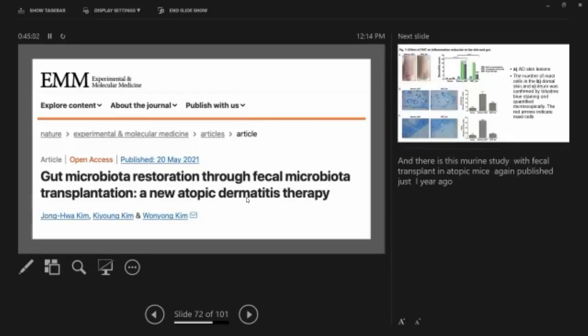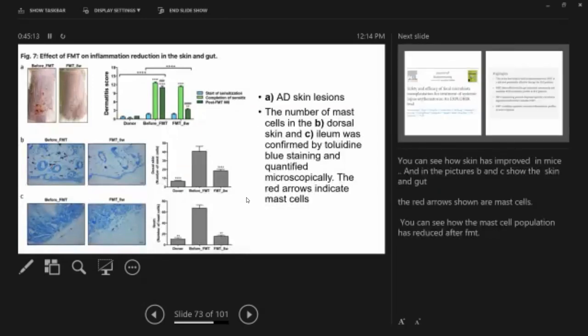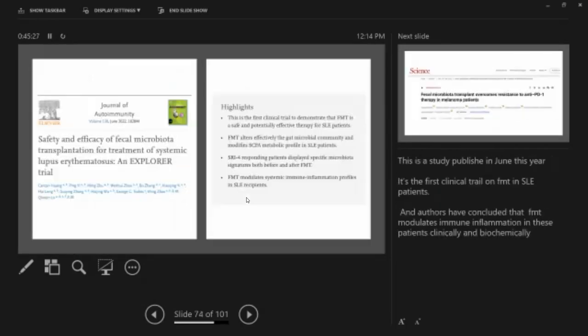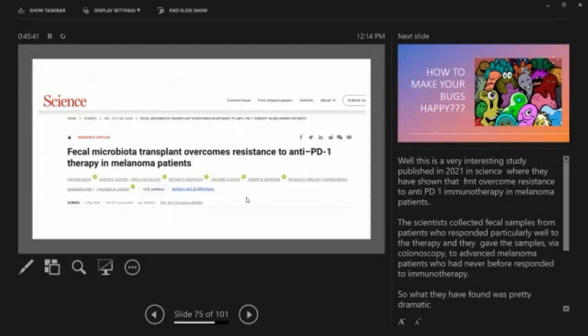Another study showed that gut microbiota restoration through fecal microbiota transplantation is a new therapy for atopic dermatitis — murine studies show improved skin and reduced mast cells after FMT. FMT has also been tried in systemic lupus erythematosus patients. Not just acne and atopic dermatitis — even melanoma is associated with microbiome dysbiosis, and it seems these conditions may be overcome with fecal microbial transplant.